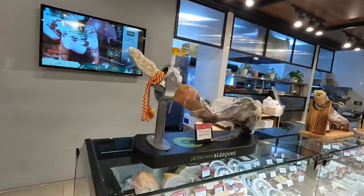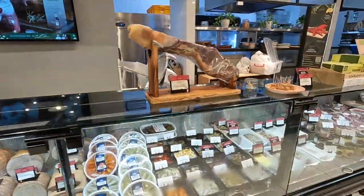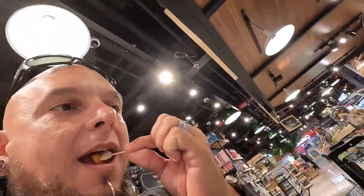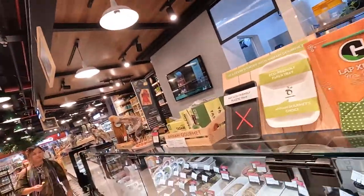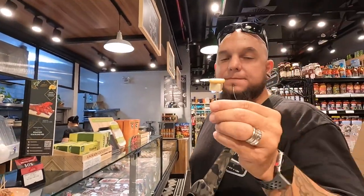Beautiful. I just want to shave off a little layer and try it. Hey, free samples! Duck pate on a crouton — really good. If you put that pate on a banh mi, that would be award-winning. Try this duck pate, and we got cheese to try too.